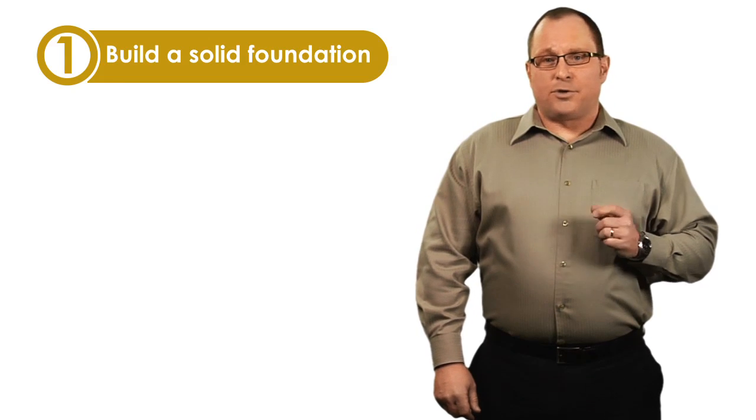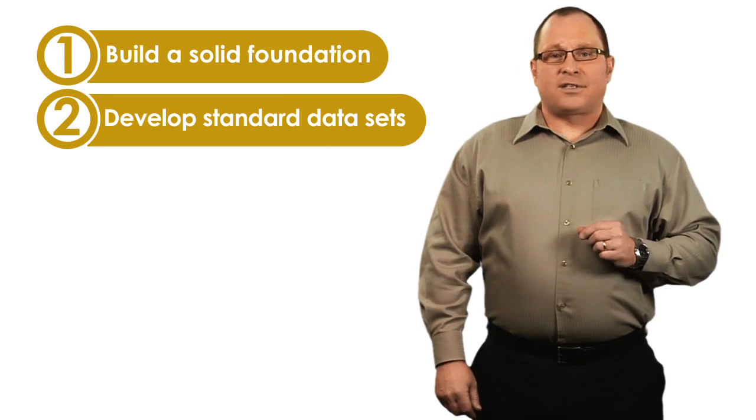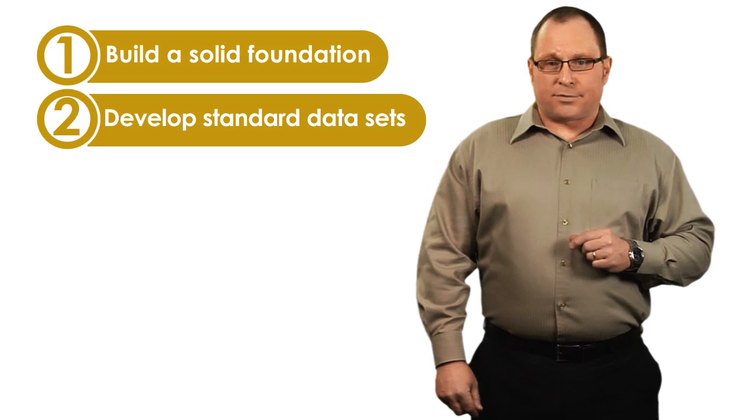What are the top five best practices for a successful technology implementation? Number one, build a solid foundation so you can take advantage of all of the functionality of your new software. Number two, develop the initial standardized configuration and data sets that will drive downstream benefits through consistency and data reuse.